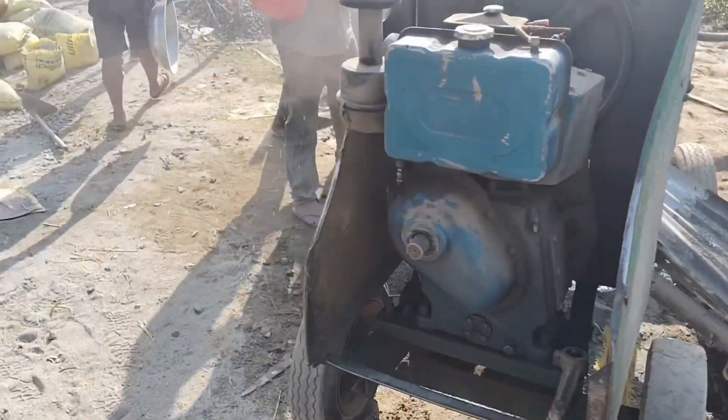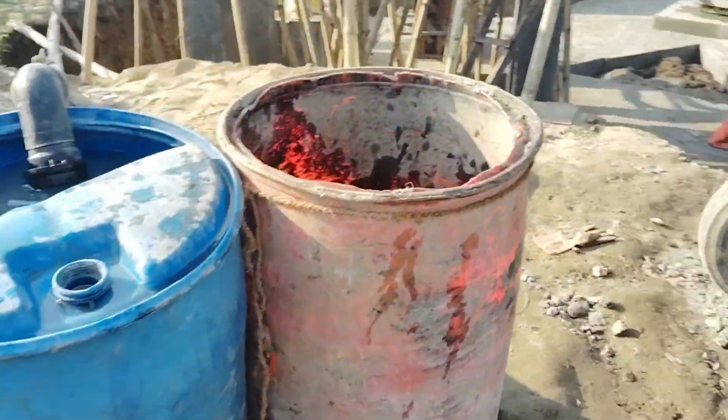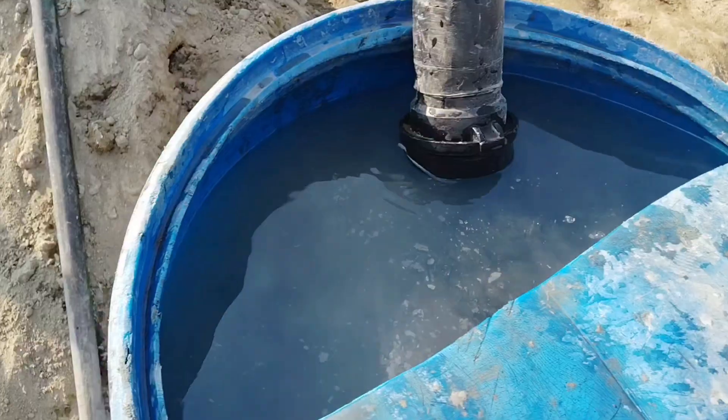The water is clean — it is drinking water, very clean.